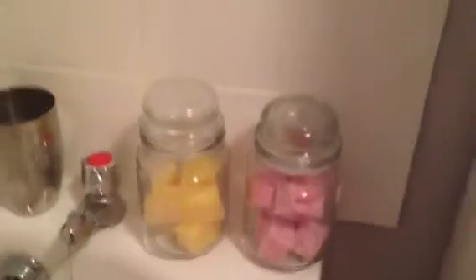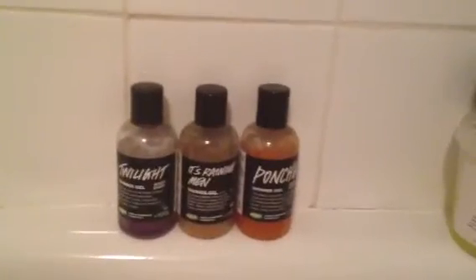And that's how I store my Lush, so I'm going to use those ones first. I hope you liked this video. See you in the next video. Thanks for watching.